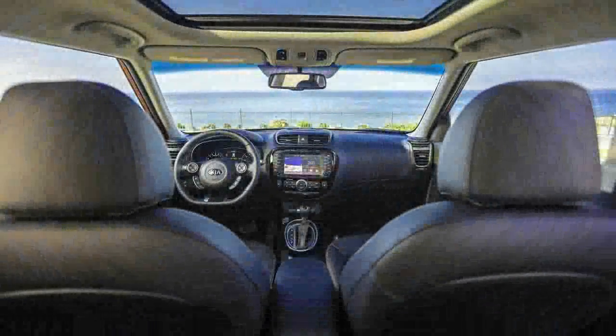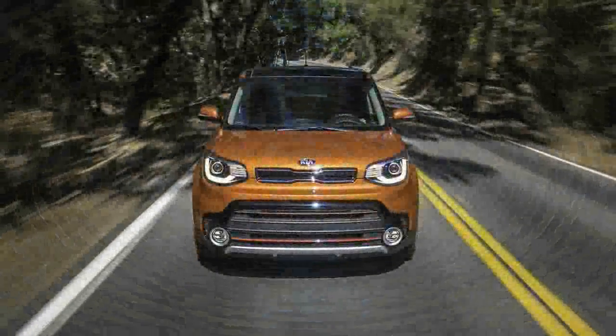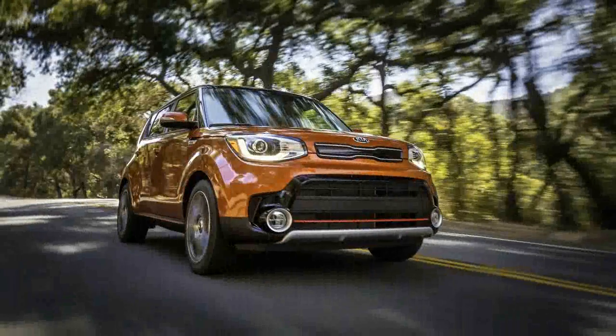The new 2017 Soul Turbo takes all the good things about the standard car — the space, style, comfort, and long list of standard and optional equipment — and adds a dose of performance, courtesy of the 1.6-liter turbo four-cylinder also used in the Forte 5SX and Forte Coupe.